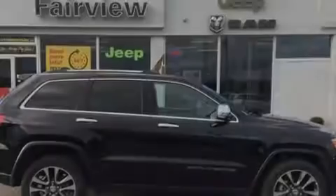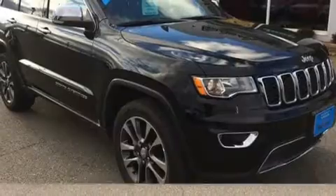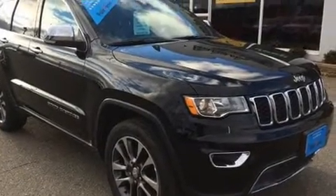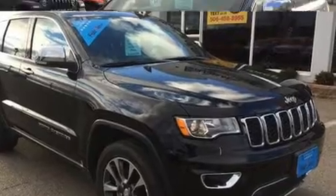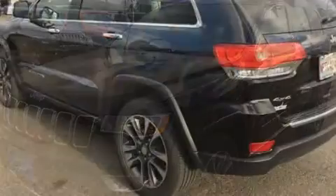Introducing the 2018 Jeep Grand Cherokee. Smooth gear shifts are achieved thanks to the refined six-cylinder engine, and for added security, dynamic stability control supplements the drivetrain. Four-wheel drive allows you to go places you've only imagined.